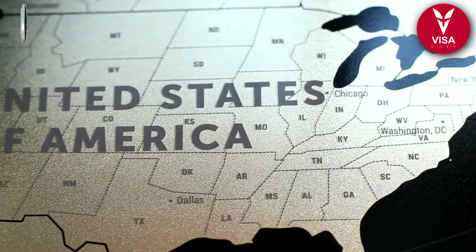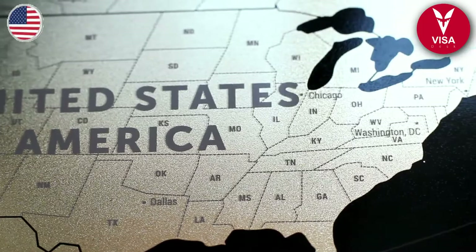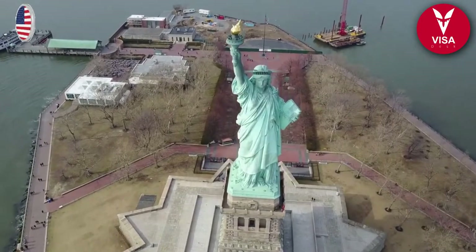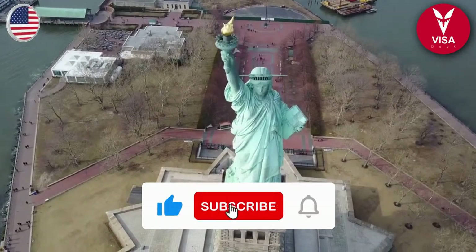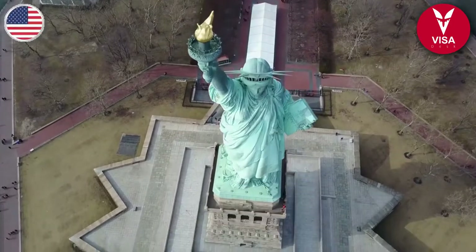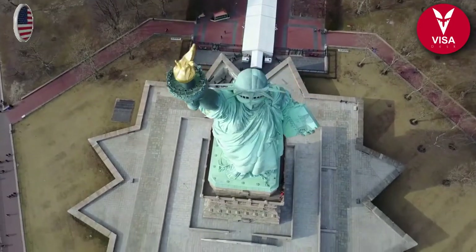For the TOEFL computer-based test the requirement is 173, and for the paper-based test it is 500. The IELTS requirement is 6 overall. GRE requirement is 280 and for SAT it is 1220.